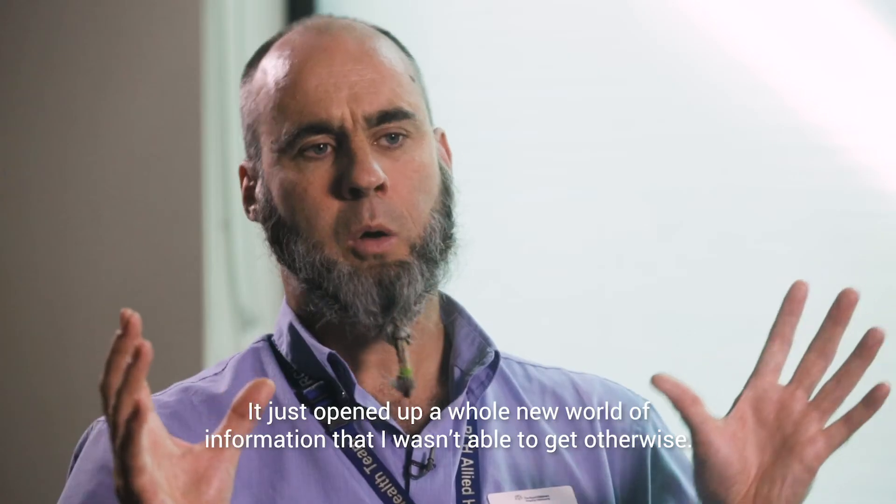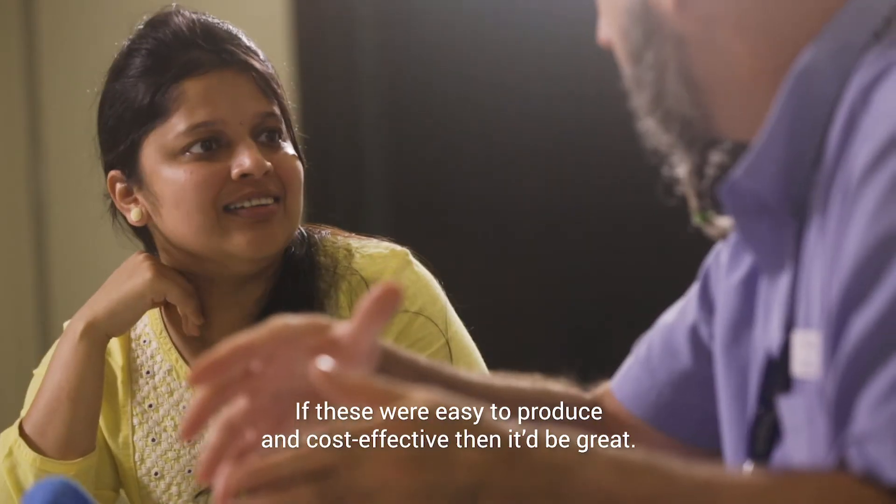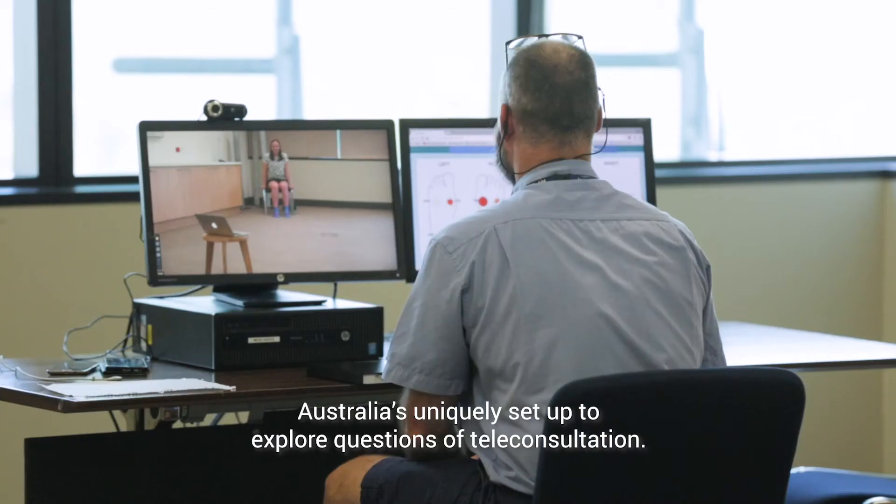It just opened up a whole new world of information that I wasn't able to get otherwise. If these were easy to produce and cost effective, then it'd be great.